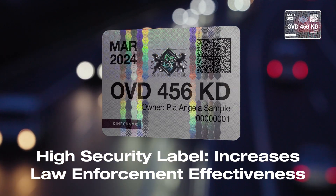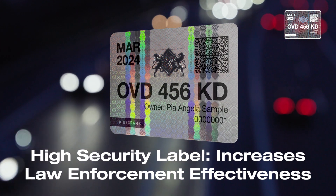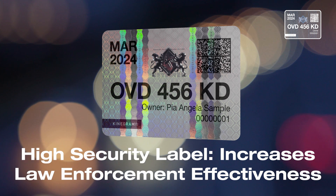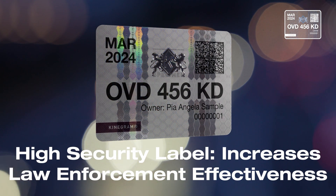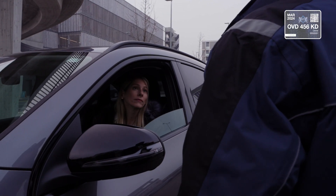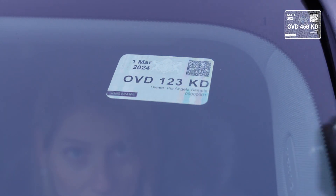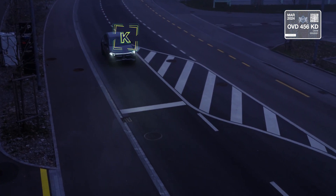The first security layer is the label itself. The high security, tamper-proof label gets personalized on-site during issuance with any laser toner printer. This eliminates the problem of over- or under-stocking at the end of the year. Protected by the latest security technologies available, the label is extremely difficult to counterfeit. Its unique optical security features allow law enforcement officers to easily authenticate it, even under poor light conditions or when the vehicle is moving, which dramatically increases law enforcement effectiveness.